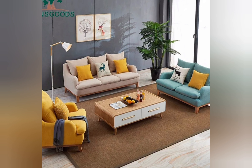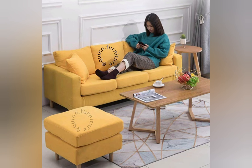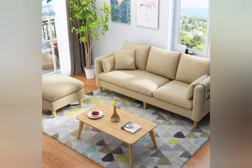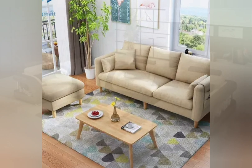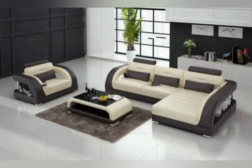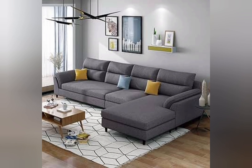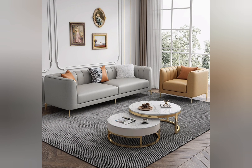Whether you are revamping your living room, creating a cozy reading nook, or outfitting your home office, modern sofas serve as the centerpiece of your decor scheme. From minimalist and understated to luxurious and plush, the possibilities are endless when it comes to selecting the perfect sofa for your space. Thanks for joining us — don't forget to like, share, and subscribe for more interior design inspiration. Until next time, happy decorating!